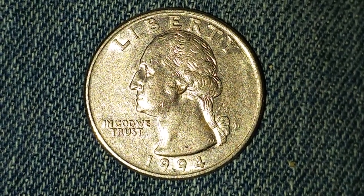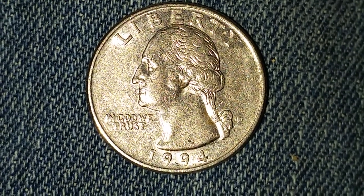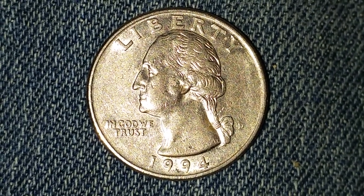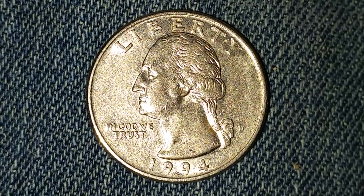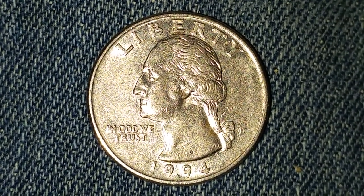Thanks for watching Coin Collecting Fun, this channel is dedicated to the king of hobbies, the hobby of kings. Here is a 1994-D Washington quarter. The face value is 25 cents and the numismatic value is also 25 cents.